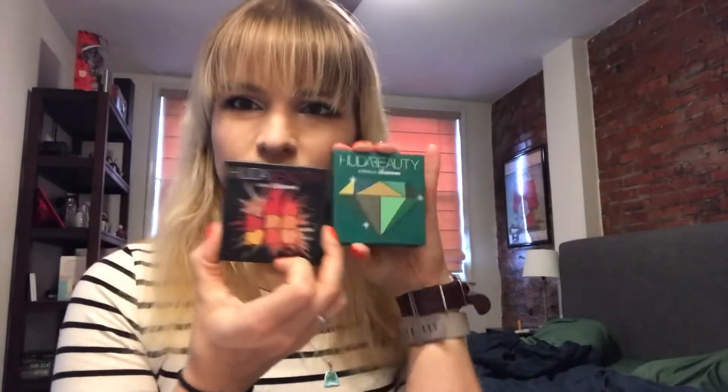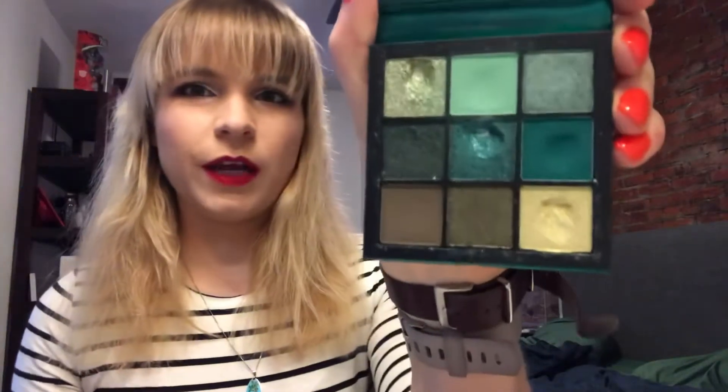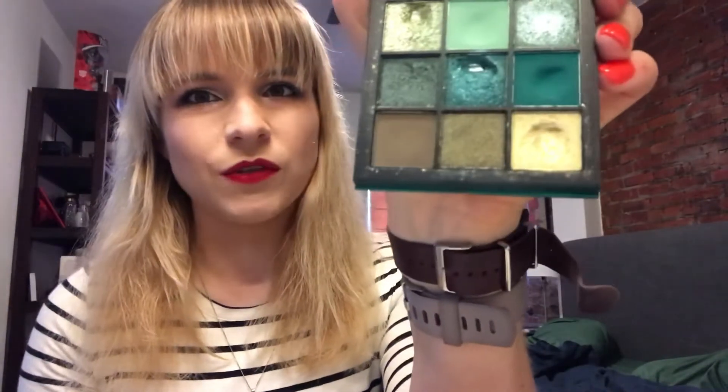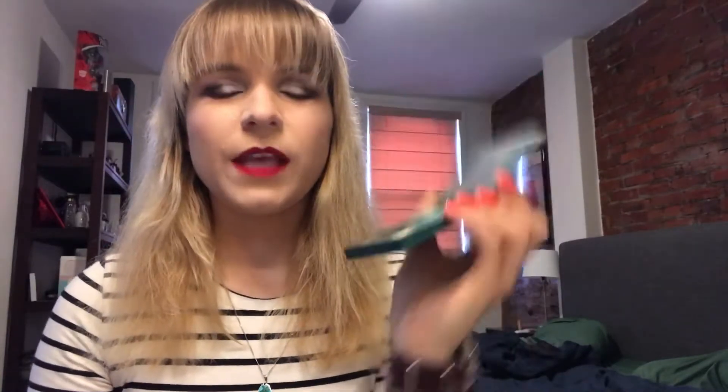Next I'll move on to the two Huda palettes. I have two of the little nine-pan Huda ones. This is the Emerald — I have pan in this one, and the center ones are glitters so that makes sense. I have a nice dip going in the two green mattes and the gold-green at the bottom.